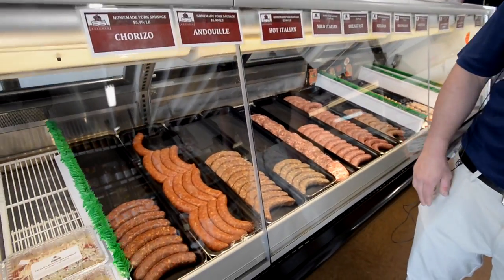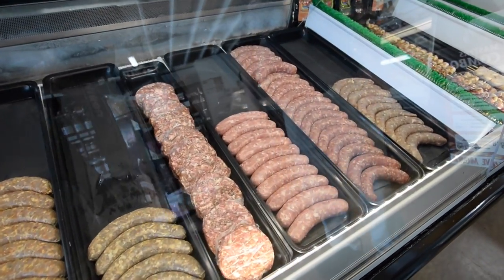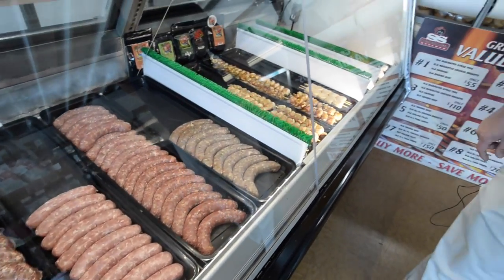We'll start off with our sausages. They're homemade in-house by us. We take our Boston butts, cut them up, grind them through the grinder, season them up, and then put them through the sausage stuffer. We also have a little bit of seafood — our bacon-wrapped shrimp and bacon-wrapped scallop kebabs. Absolutely delicious and amazing.